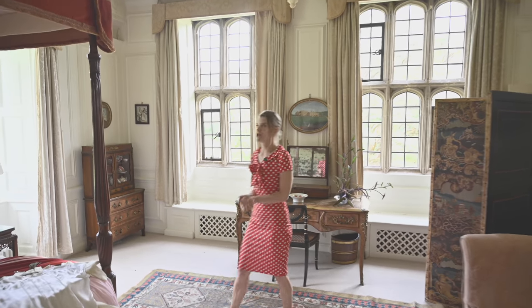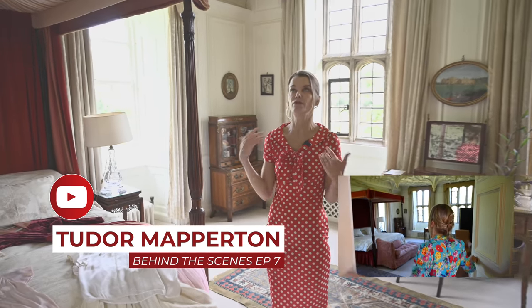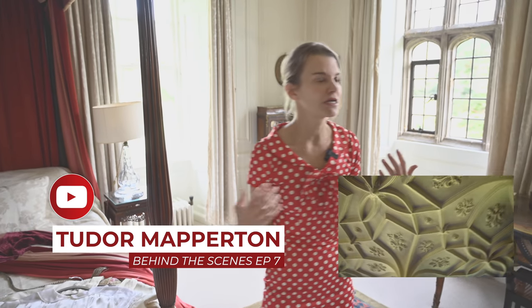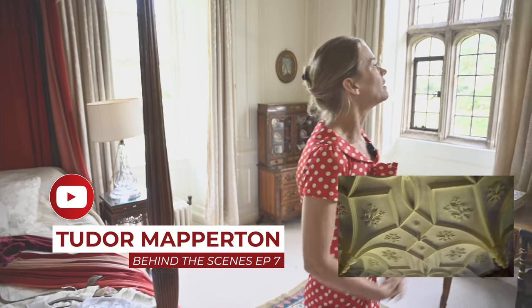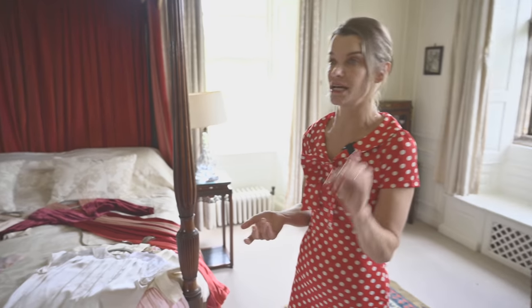Welcome to the Great Chamber. We did a little episode on this when we looked at the Tudor part of the house. You've got the pendulum ceiling — that's the most important piece of history in this room, because a similar ceiling of that period is in Hampton Court Palace as well.